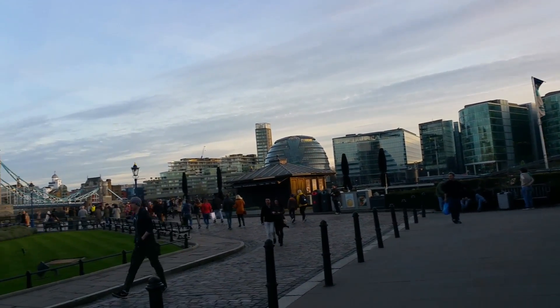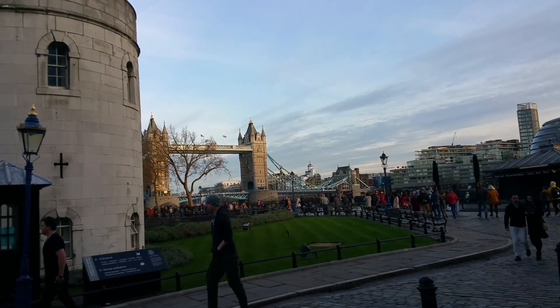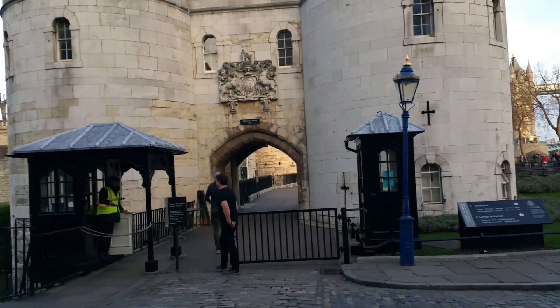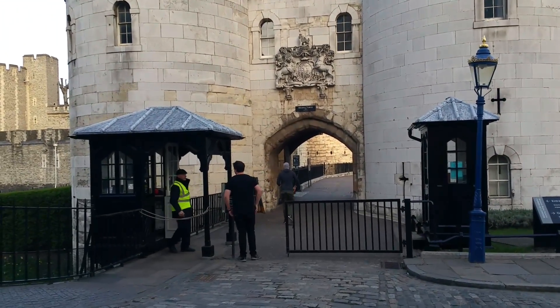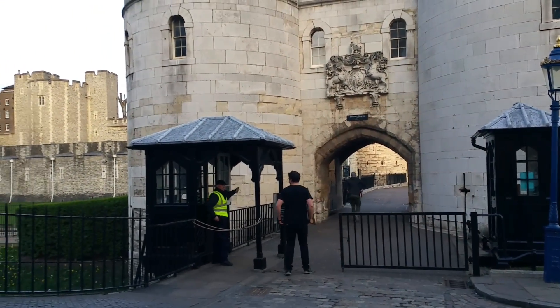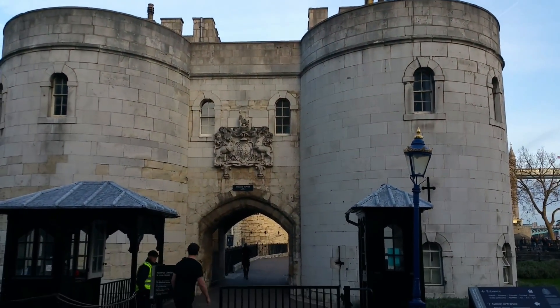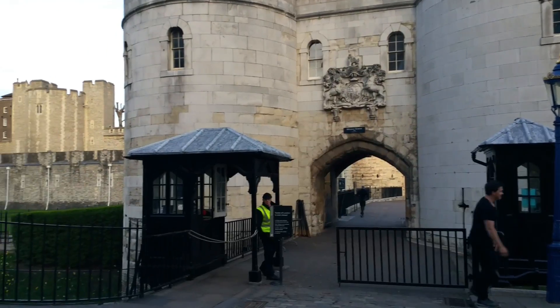Look how awesome this is — and the entrance of the Tower of London. They're closed now because it's Sunday and they close early, but how awesome, so much history.